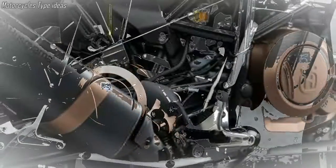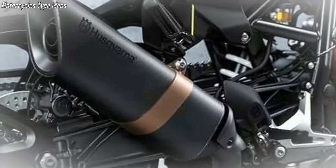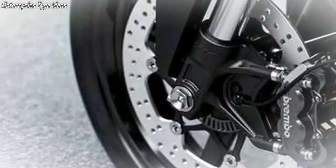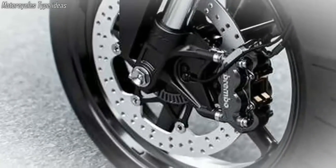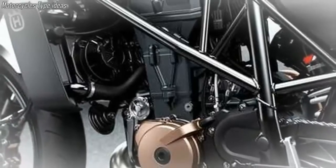The Vitpilen 701 gets a chromoly steel trellis frame, which is laser-cut, robot-welded, and hydroformed to ensure precision and quality. Husqvarna claims the frame's torsional rigidity and longitudinal flex have been engineered to provide detailed feedback and even weight distribution.